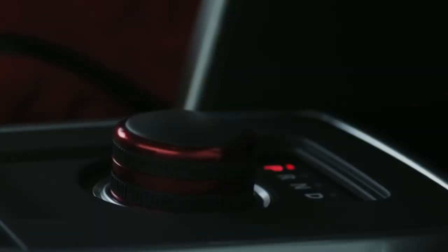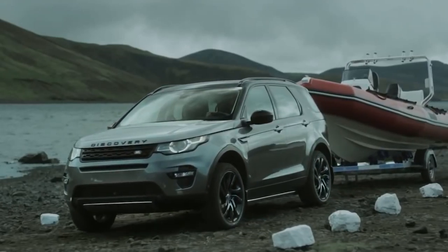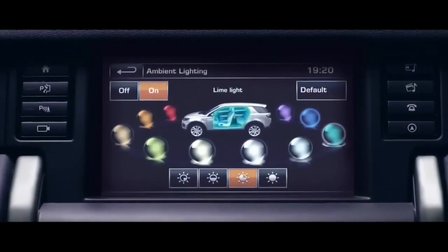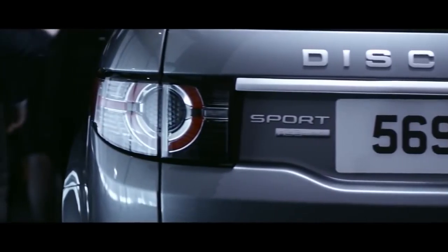Land Rover expands its Discovery family with its new Sport, set to arrive in South Africa in March 2015. The new Discovery Sport has all of the off-road qualities we've come to expect from a Land Rover, though in a compact SUV package. According to Land Rover, buyers will be able to experience a fully-fledged Land Rover at a more affordable price.